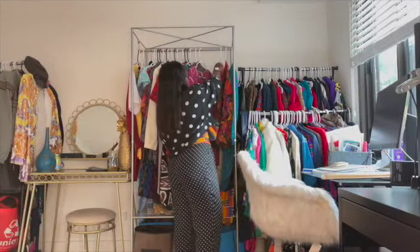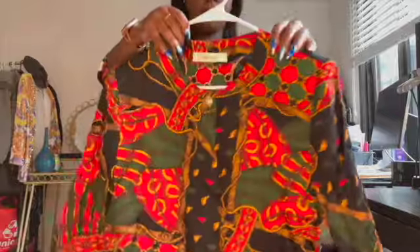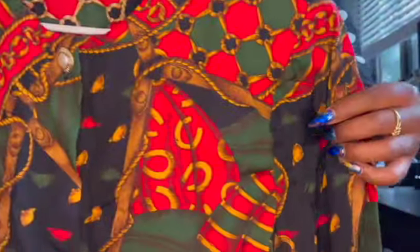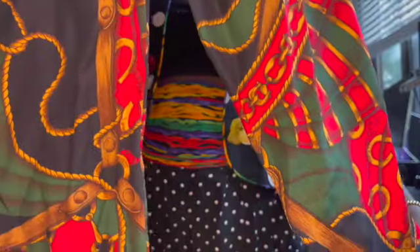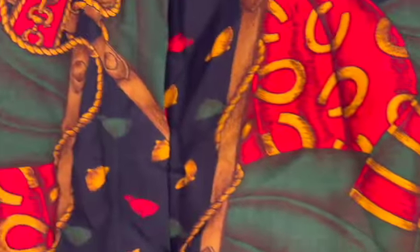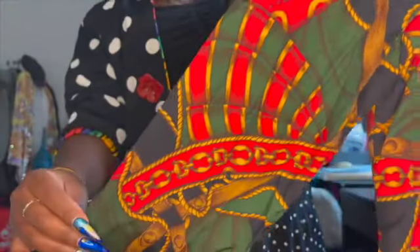Now I have another shirt to show y'all. It has like tassels and chains — I think it's super cute for around Christmas time or something.